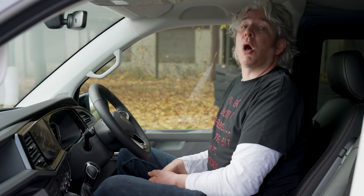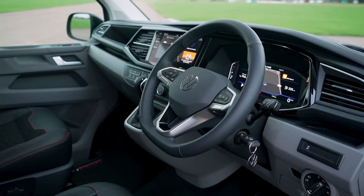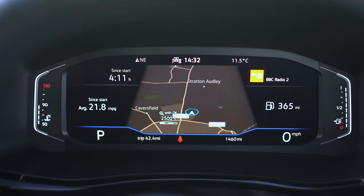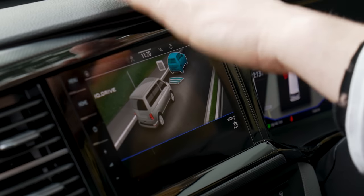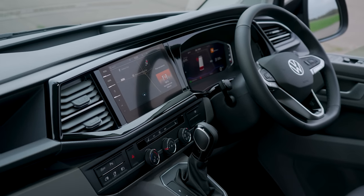Vans have traditionally been functional but pretty bland to sit in, but that's definitely not the case here. The regular Transporter is both comfortable and well equipped, and this Sportline Black Edition version takes that to a whole new level with loads of leather and suede trim, contrasting stitching and glossy bits of plastic to liven up the interior. There's even a new digital instrument cluster, which does a great job of putting the most useful information right in front of you. There's also a central infotainment touchscreen offering all the usual features including DAB radio, sat-nav or smartphone mirroring, and in its largest form it measures up to 9.2 inches.